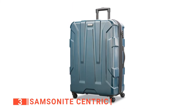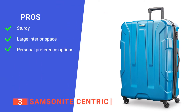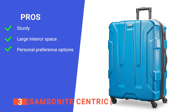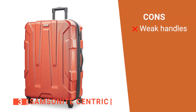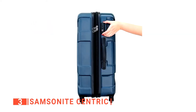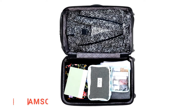Our favorites were purple and teal because they stand out well in an airport environment. Its pros are its reinforced wheels, it is a big suitcase, and its color options provide style. However, the handles feel a little flimsy at times. Overall, the Samsonite Centric is an excellent choice for travel whether you wish to go overseas or vacation closer to home.